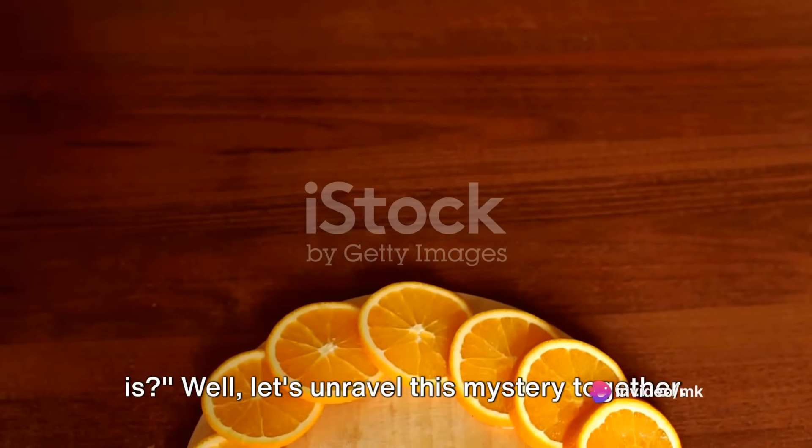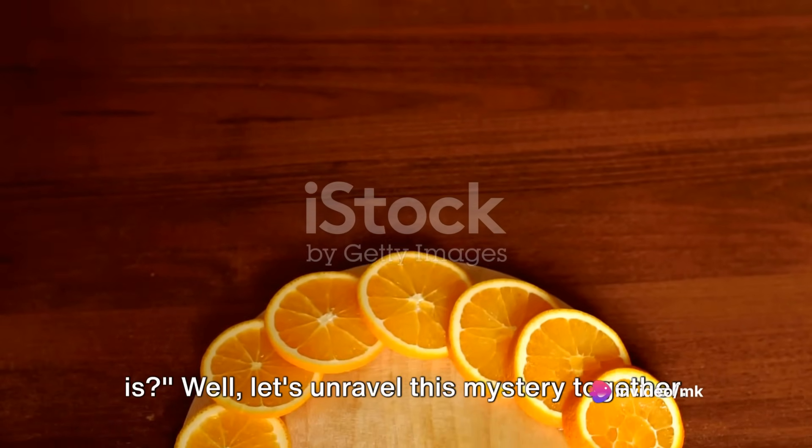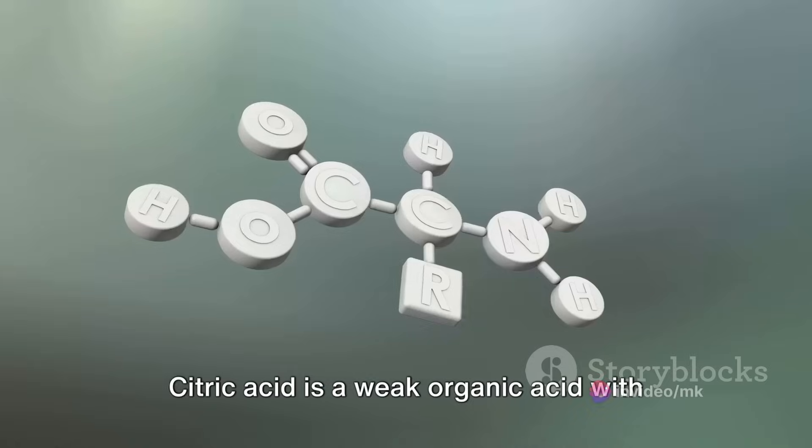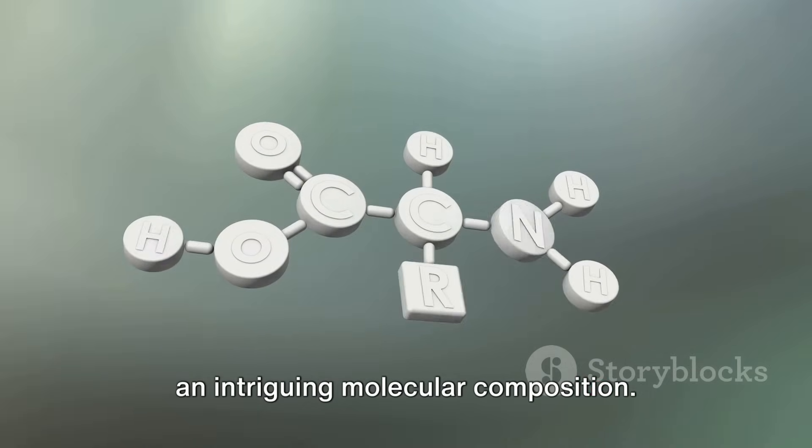Have you ever wondered what citric acid is? Let's unravel this mystery together. Citric acid is a weak organic acid with an intriguing molecular composition.